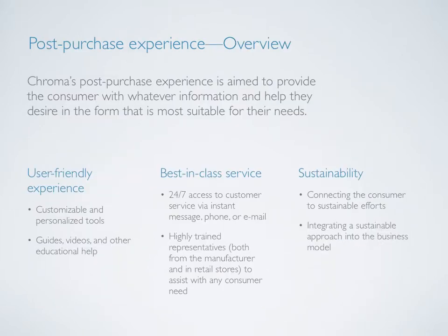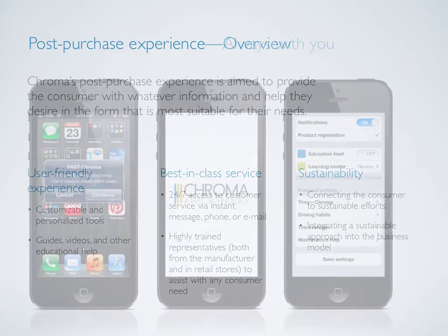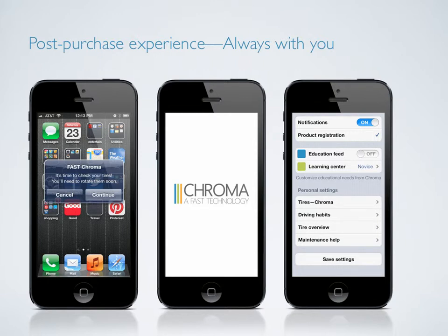The post-purchase experience is based on researching many other successful brands, including Apple, Target, and the like. There are three key factors in Chroma's post-purchase experience: the user-friendly experience, best-in-class, and sustainability. It's aimed to provide consumers with the information and help they desire in the form most suitable for their needs. In an increasingly mobile world, having information at our fingertips is critical. Chroma will offer a variety of mobile and web-based tools to ensure that the consumer always feels connected and informed. These platforms will allow the consumer to customize and personalize their information, including driving habits, car make and model, and tire maintenance knowledge level. The platform will then be able to provide relevant educational information, alerts, and more. In addition to these do-it-yourself resources, this will also allow consumers to directly message or call a Chroma representative or even find the nearest service station.